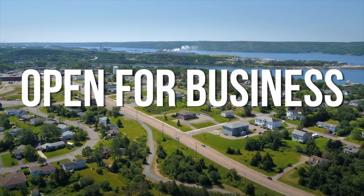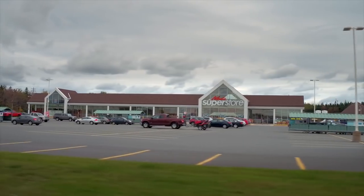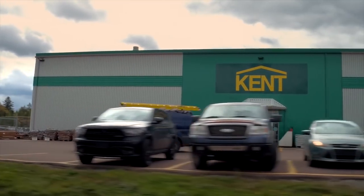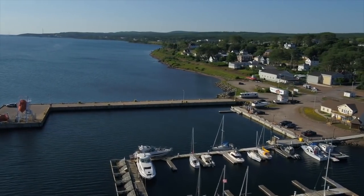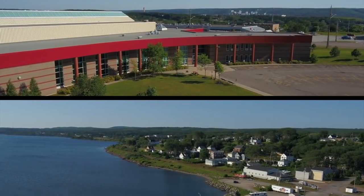Strategically located, Port Hawkesbury is the business entrance to Cape Breton Island. It is the industrial and commercial hub of the area, and has evolved into a regional shopping district, providing an array of shops and services. Port Hawkesbury is open for business, with its working waterfront and active port, business development-ready sites and supported business environment.